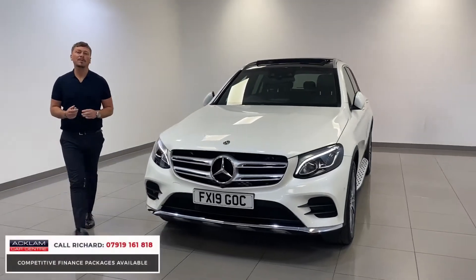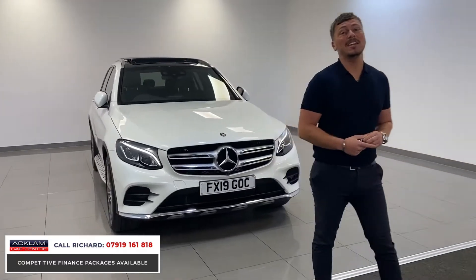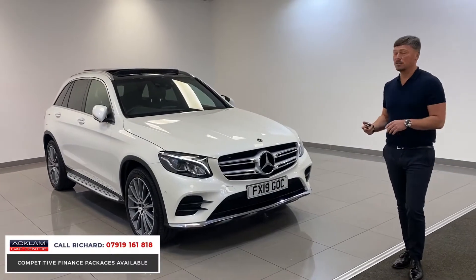This is a perfect example of the Mercedes-Benz GLC. It's a 2019, done only 13,000 miles, one former keeper and full Mercedes service history.